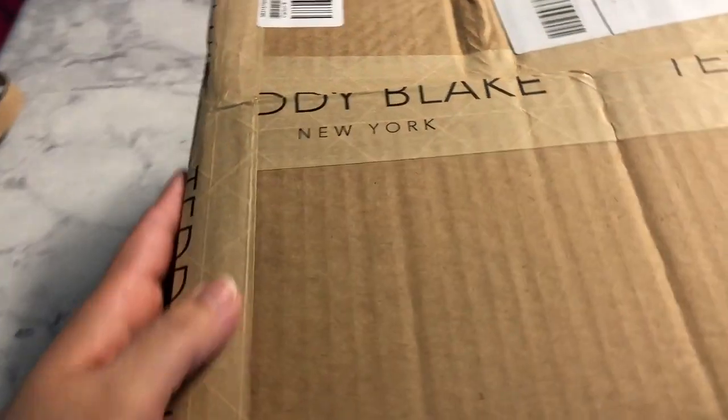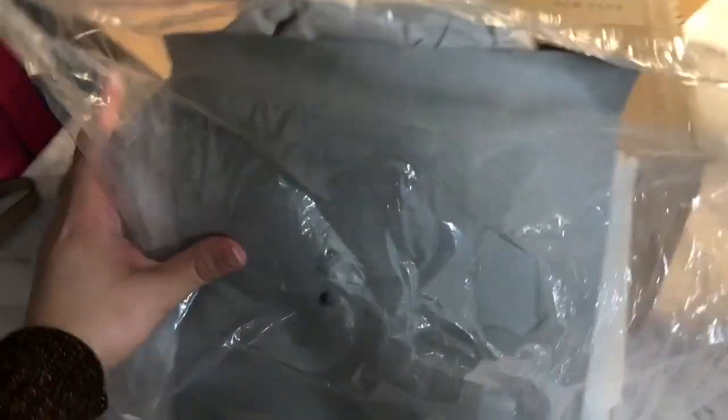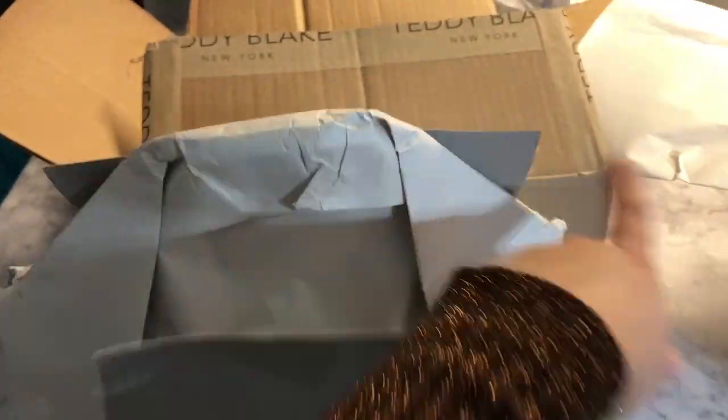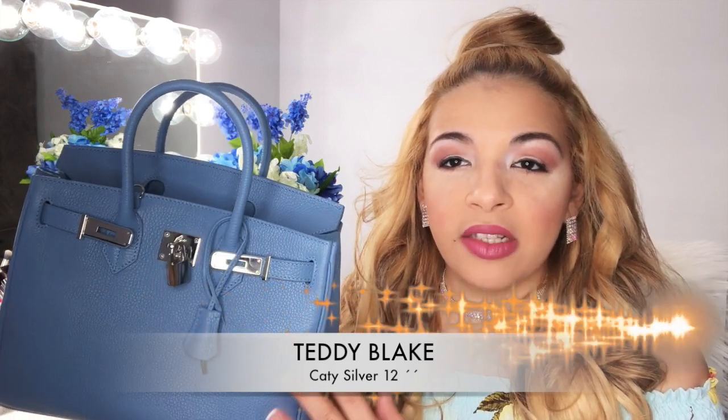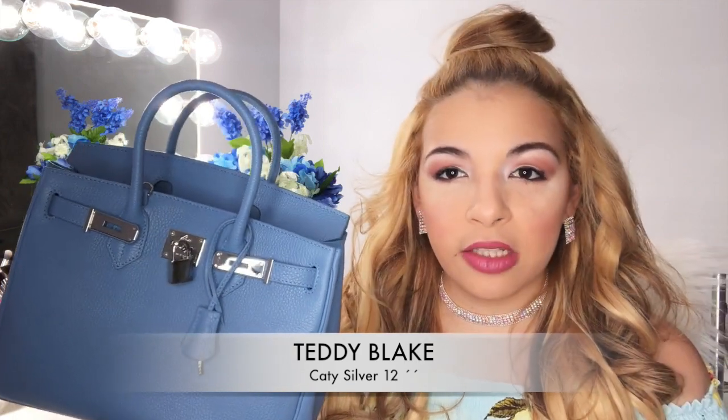Lo primero que les voy a comentar es que la bolsa llegó sumamente bien empaquetada, en una caja bien grande, bien envuelta. Saben que una de las cosas cuando yo pido online es que todo llegue muy bien envuelto, para que de esta manera el producto no vaya a sufrir ningún daño. La cartera que me estuve pidiendo es esta hermosura que ven aquí, es de la línea Cathy Silver, fue la que estuve pidiendo en 12 pulgadas. La hay de diferentes colores, de diferentes tipos, de diferentes diseños — hay mucha variedad de bolsas en esta compañía.